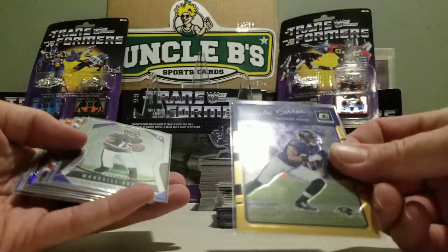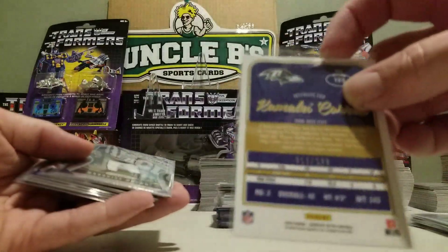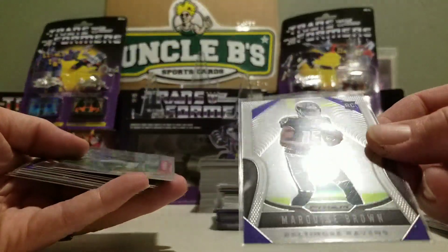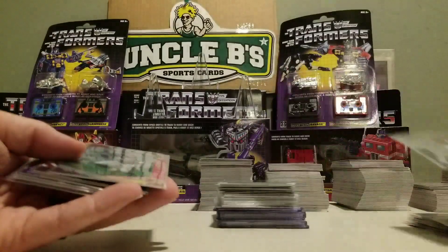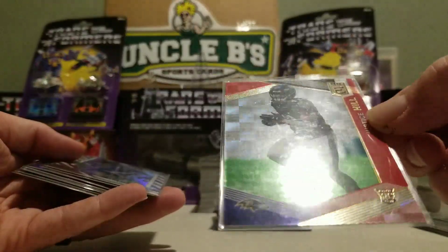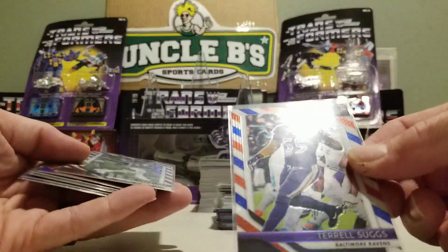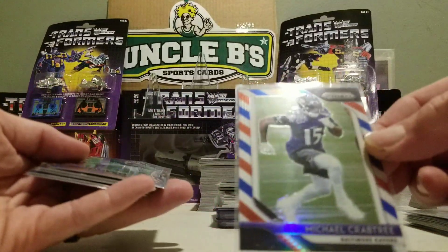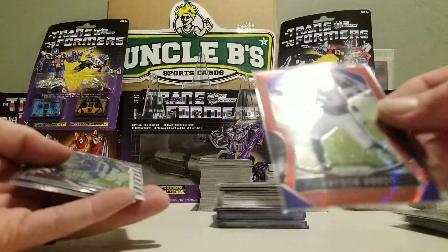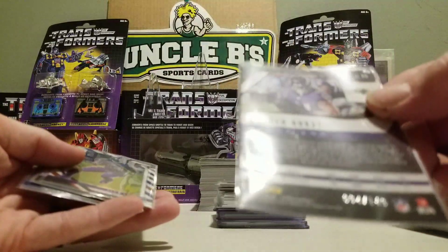We got a Correa numbered out of 199. Got a Marquise Brown Hollywood in this year's Prism. Justice Hill rookie from Elite, out of 299. Terrell Suggs, red, white, and blue from '18. Crabtree, red, white, and blue from '18. Hayden Hurst red from this year's Prism, out of 149.